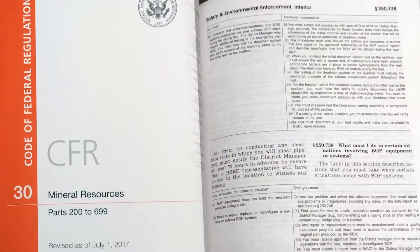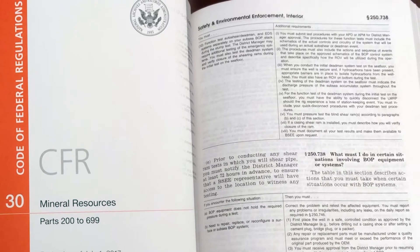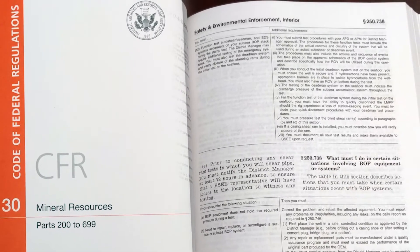In May of 2017, Interior Secretary Ryan Zinke directed BSEE to review the Well Control Rule and propose revisions to reduce unnecessary regulatory burden without sacrificing safety. I served on that team that completed the review and proposed revisions.